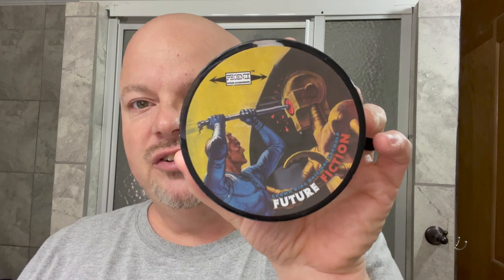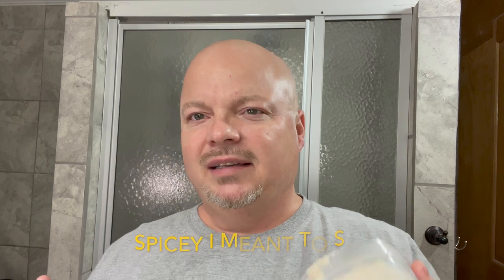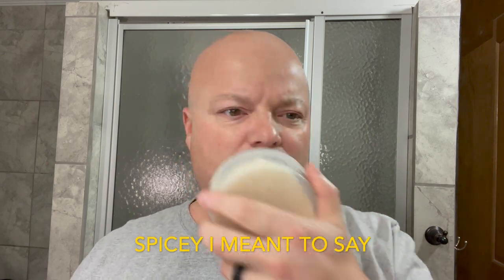Future Fiction — and this is a soap that doesn't get a lot of mentions, and I'm not sure why, because I love it. Some of the notes in here are lemon, bay leaf, musk, and pepper. It has some sweetness and a little bit of herbal nature to it as well, maybe from that pepper. I really like this. It reminds me a little bit of Sterling Sandpiper if you've ever smelled that particular scent. This is number 10: PAA Future Fiction.